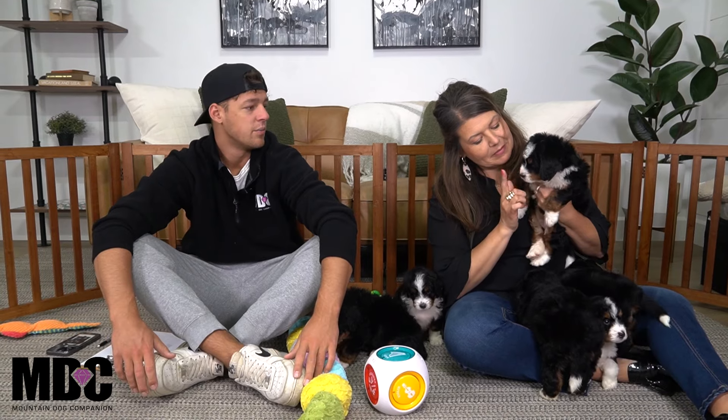We're going to be going through talking about each one, just giving you a good feel. I know there's four families on this list, so what we want to do is just kind of give you a better feel for each puppy and help you out to kind of make your decision based on that.